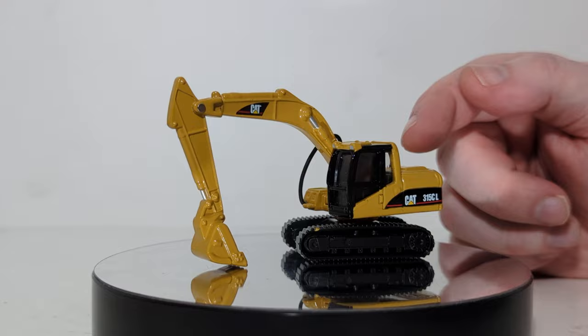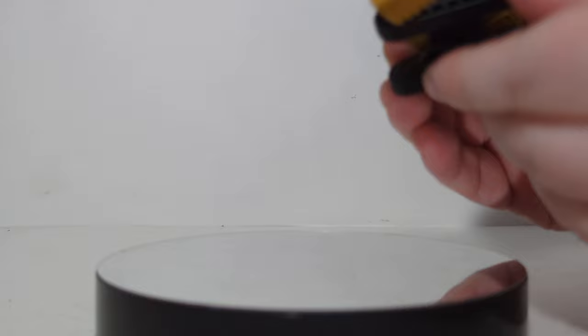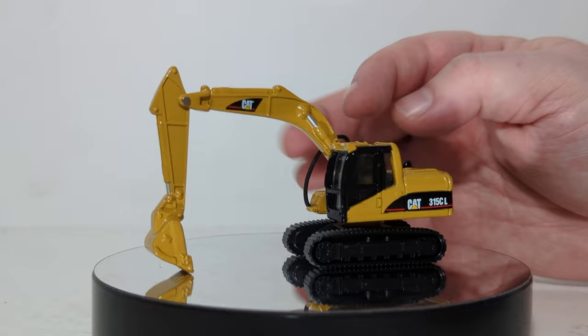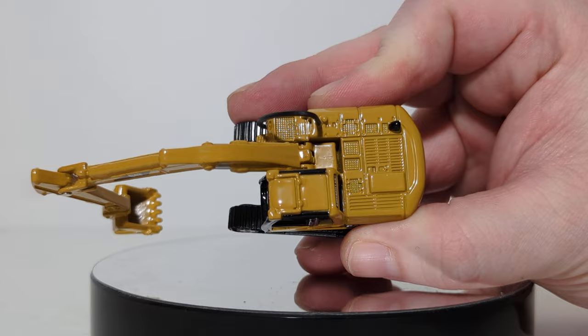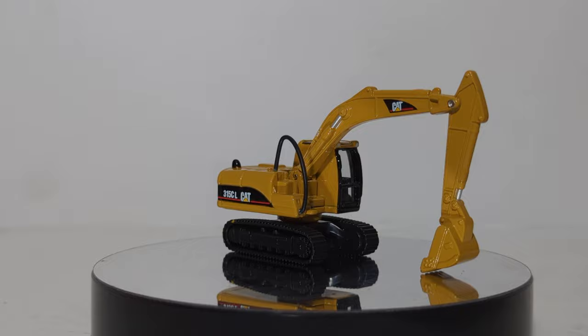Next up is the 315CL excavator. The body is die cast, the boom stick and bucket are die cast, while the base of the vehicle with the tracks is plastic. Working functions include the car body spinning around, and the boom and stick can raise and lower. The bucket, however, is fixed — no curl forward or backward. I do like the small details that really pop out even in these mass market castings, including the venting on top, the hydraulic cylinder jackets and ram, as well as the access stair safety railing.